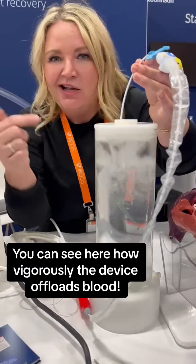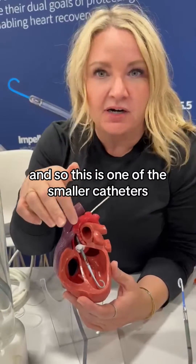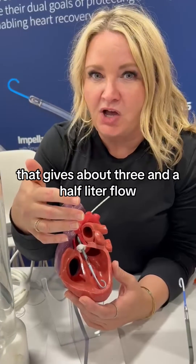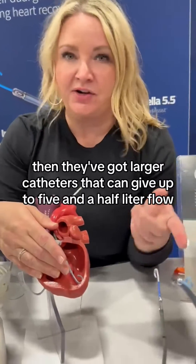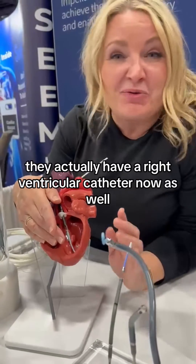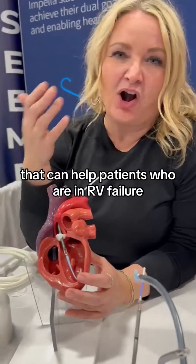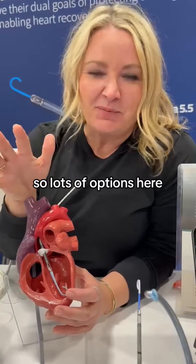In patients in cardiogenic shock, this is the way to go — it's going to give you a lot more support. This is one of the smaller catheters that gives about three and a half liter flow, and then they've got larger catheters that can give up to five and a half liter flow. In addition, they actually have a right ventricular catheter now as well that can help patients who are in RV failure. So lots of options here.